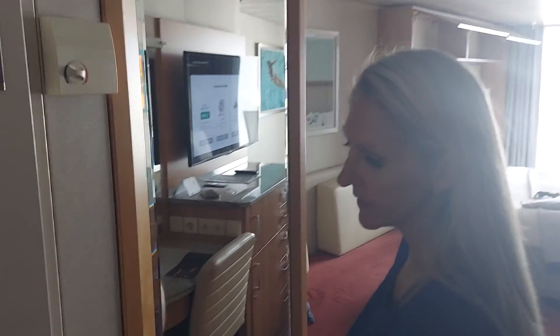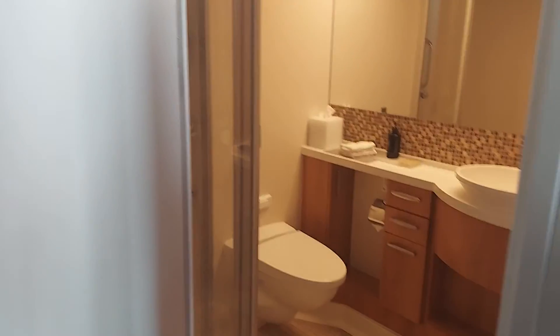The bathroom is right here — pretty traditional sized bathroom. You've got the shampoo, conditioner, body wash. It does have conditioner — nice. Thank you, Celebrity.